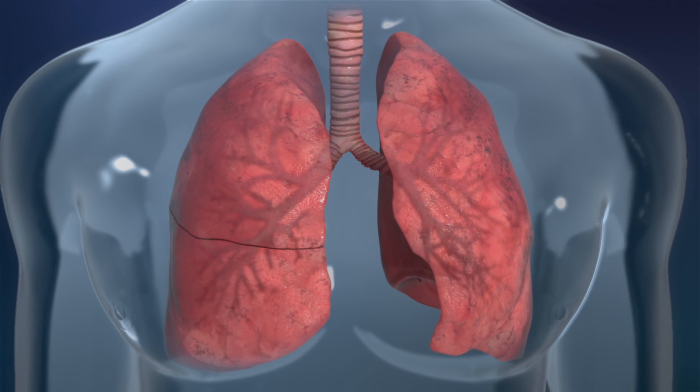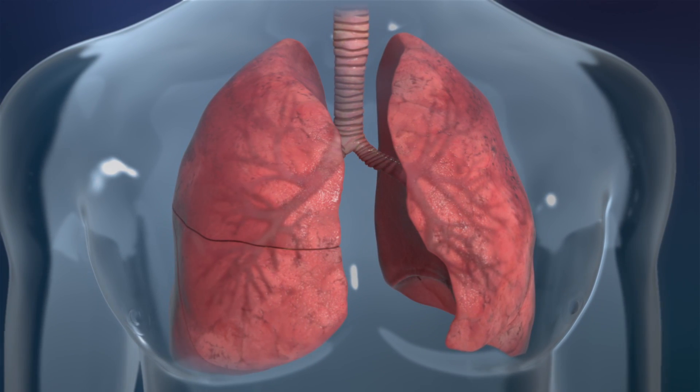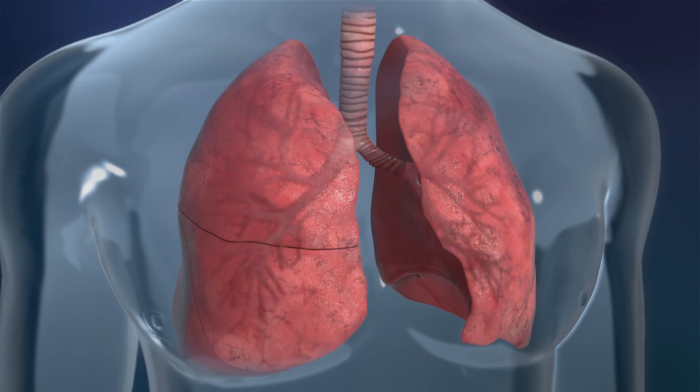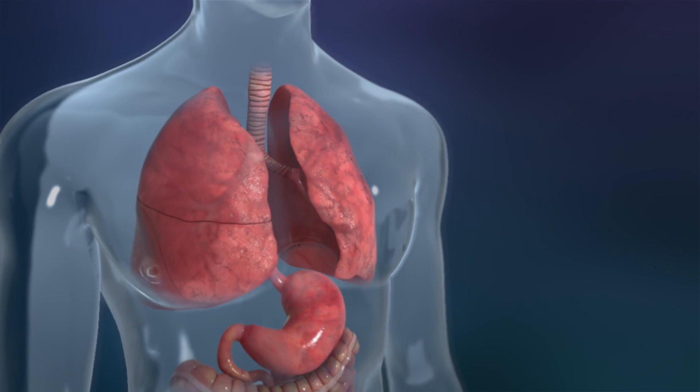BioStage is also investigating their cell frame technology to replace diseased sections of the trachea or bronchus, possibly life-threatening conditions that are underserved by current therapies.